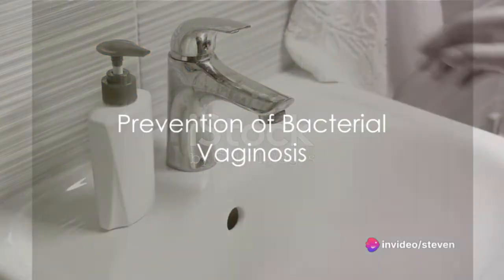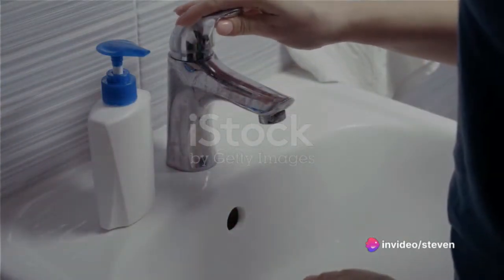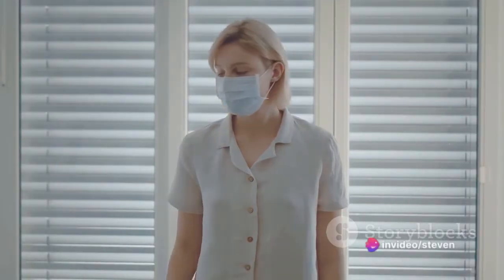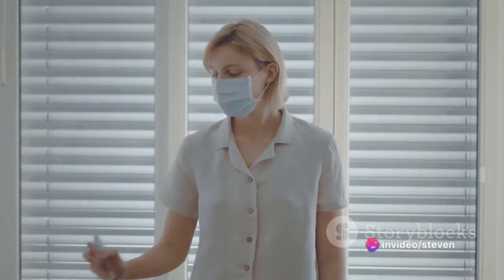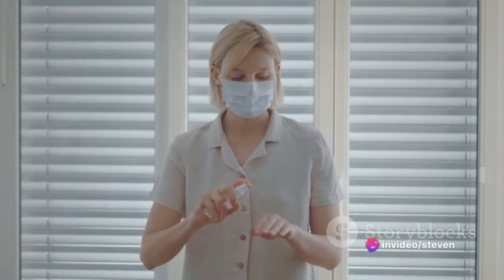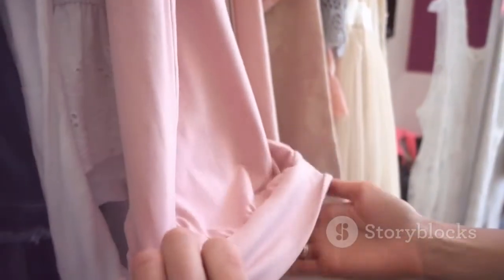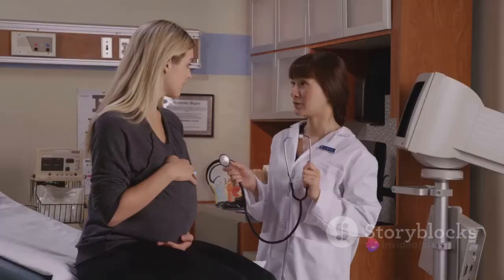Prevention, they say, is better than cure. While you can't prevent BV outright, certain precautions can reduce your risk. Avoid douching, as it disrupts the natural balance of bacteria in your vagina. Steer clear of vaginal contact with anything that has touched your anus to prevent bacteria transfer. Limit your number of sex partners and use protection. Wear cotton or cotton-lined underwear, as bacteria thrive in moist environments.